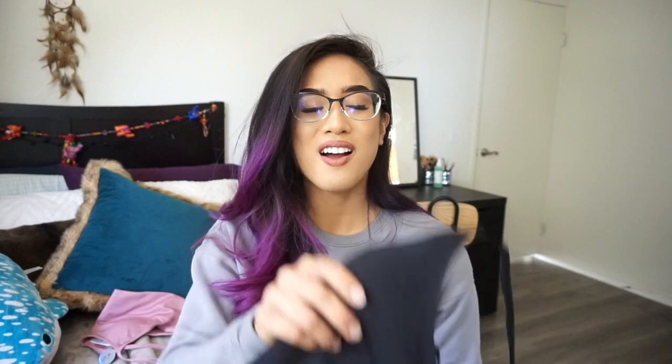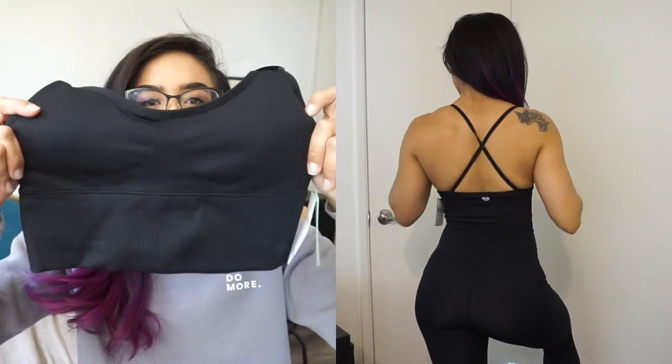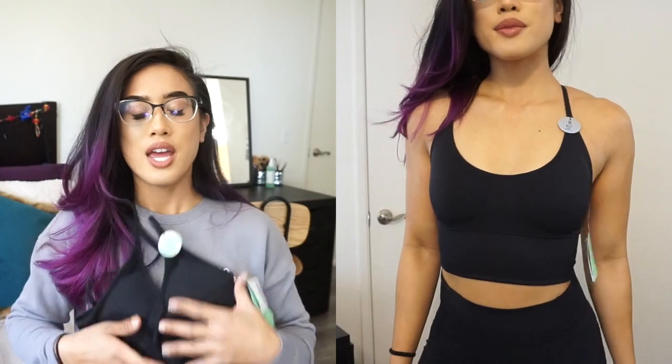I also got the same sports bra in black. I love black — I'm a black type of gal, but I'm trying to branch out into more colors. I actually really like wearing bright colors, but sometimes it's kind of hard to work with my hair color. So I got it in black as well — same ribbed bottom, contour along the chest, and simple crisscross in the back. This sports bra is a little bit longer than a regular sports bra. It's almost a crop top, just a little shorter. Same price, $12.90.